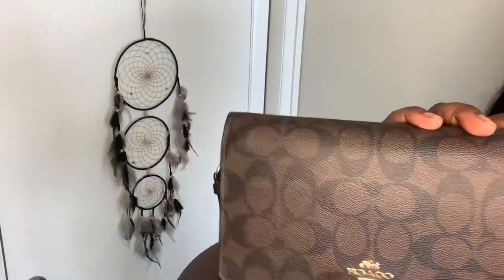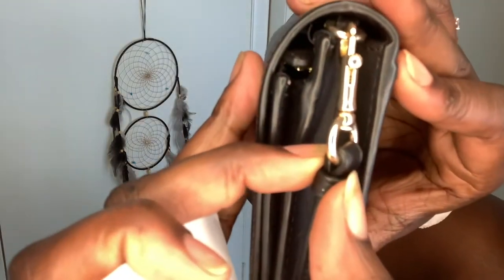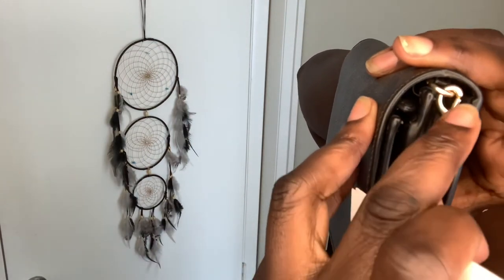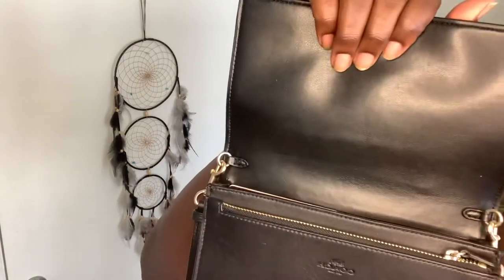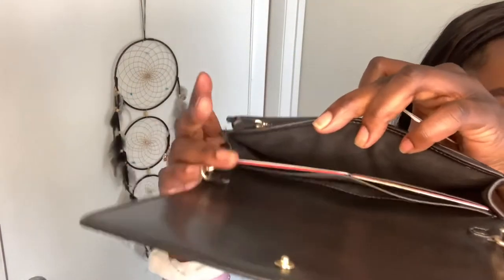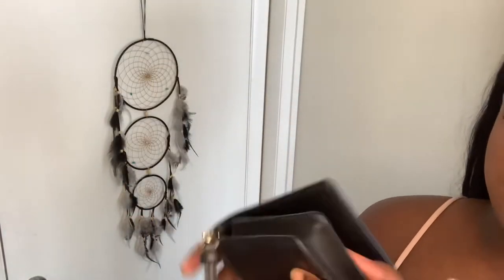Let me finish giving y'all some detailed close-ups. On the little pull-down portion it actually says Coach right there. This bag is definitely a cutie and definitely worth it. If I can find it on the Coach outlet website or a Coach retail store I will link it for y'all. This is a $300 bag that he got for less than $90 — I love it.